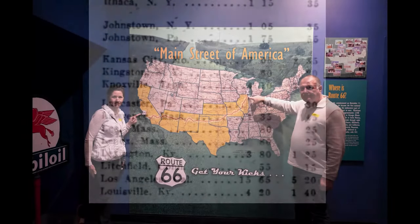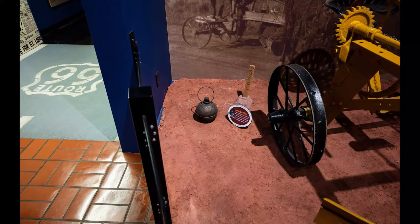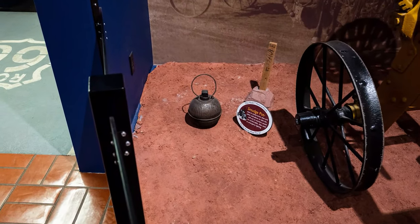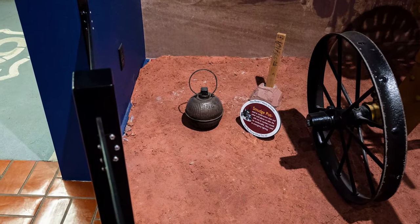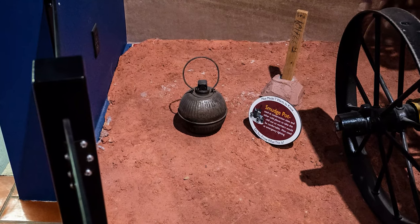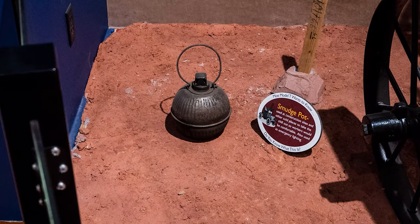This map shows the start of Route 66 in Chicago and the terminus at the Santa Monica Pier in California — quite the trip in the 1920s. And then this old thing really brought back some memories I had even forgotten about. It's a smudge pot — the great-great-granddaddy of the orange barrels and orange strobe lamps on barricades. These were filled with oil and burned as kerosene lanterns to warn motorists of construction, road edges, or broken-down vehicles. I can remember these as a kid.